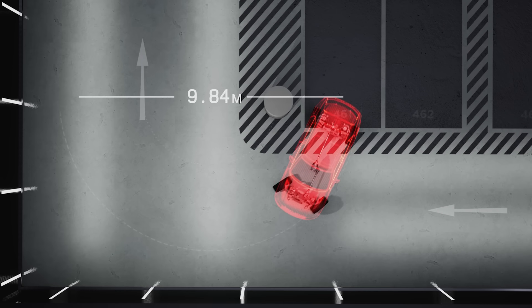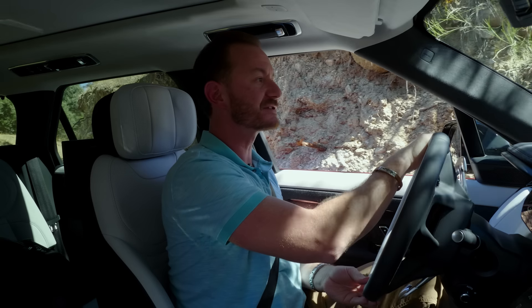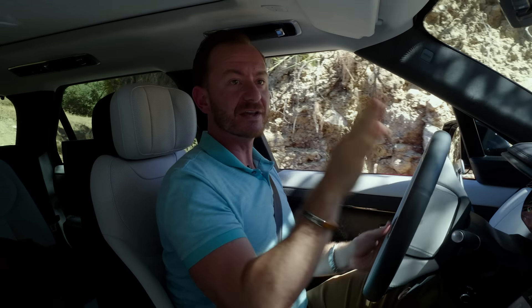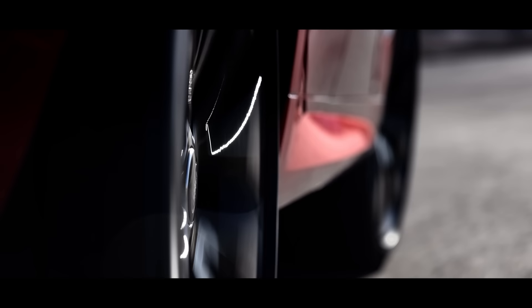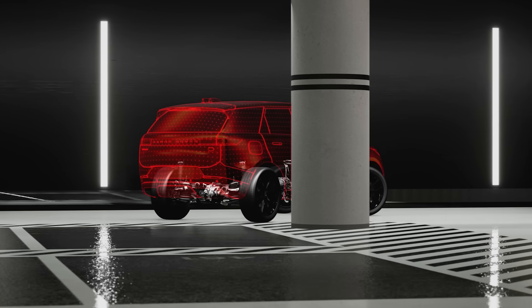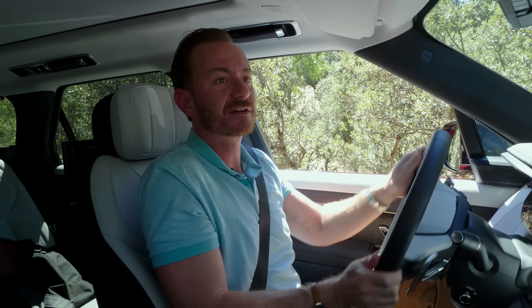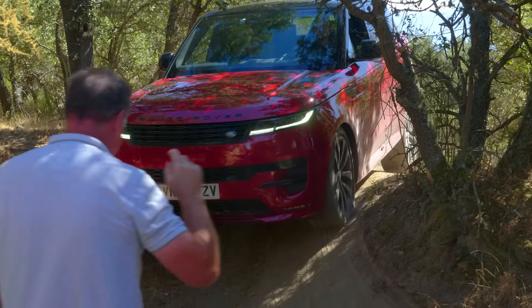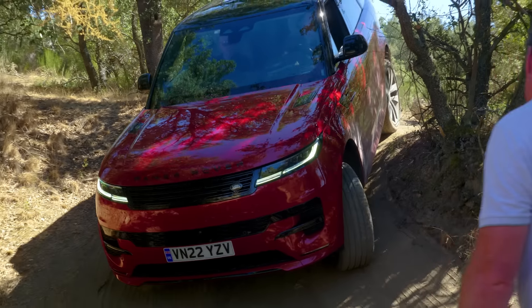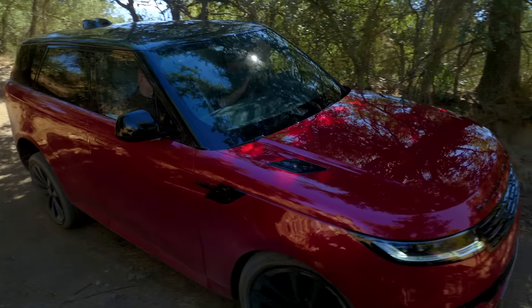On top of that, we also have all-wheel steering on this car, and we'll see that in action right here. We're coming to a tight bend with rocks very clearly outside — I could reach out and touch them if I wanted to. To get around that without hitting the rocks on the other side, the rear wheels are steering in the opposite direction of the front wheels, and that's helping the car swing itself around. So you really have pinpoint accuracy here. Made relatively light work out of what was a very technical, tricky situation.